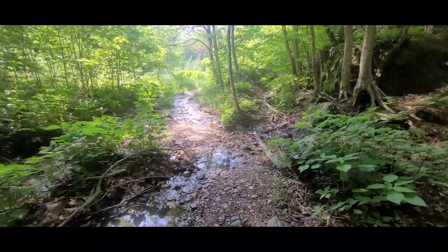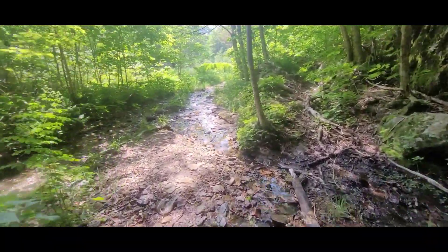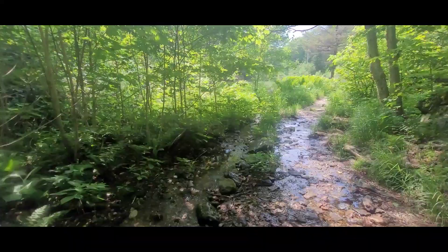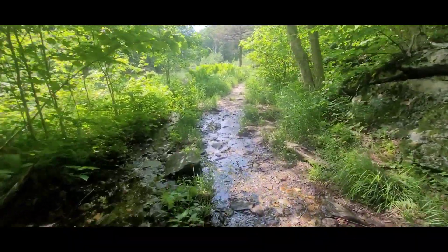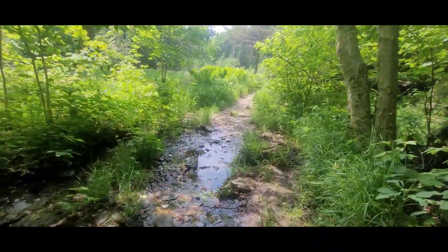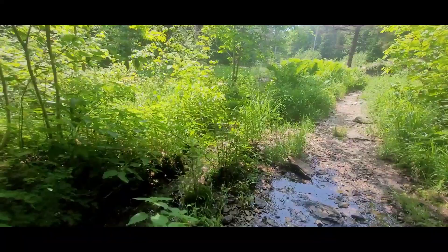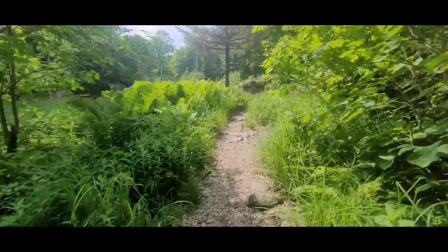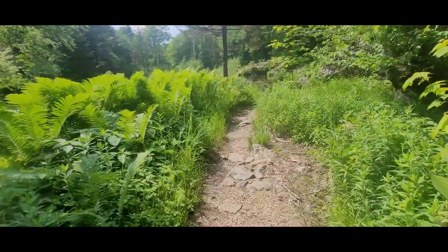We had to go up about 1,200 feet of elevation. The trail here is barely recognizable — hard to tell where it goes.